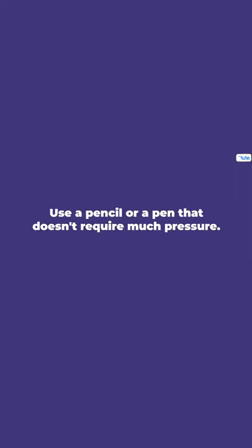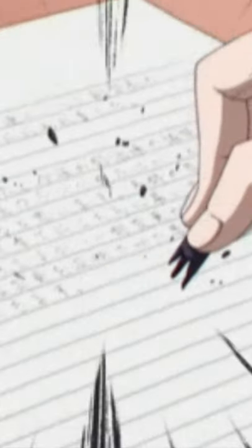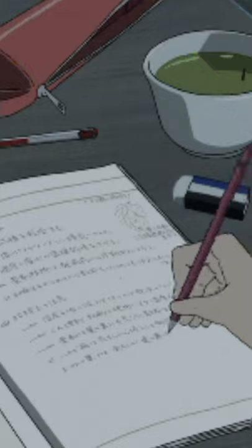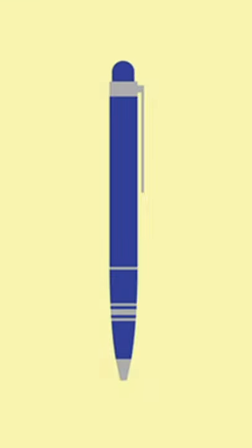Tip 1. Use a pencil or a pen that doesn't require much pressure. When you have a pen or a pencil that requires too much pressure to write, then automatically your handwriting speed will decrease. To tackle this problem, find a pen or a pencil that doesn't require much pressure.